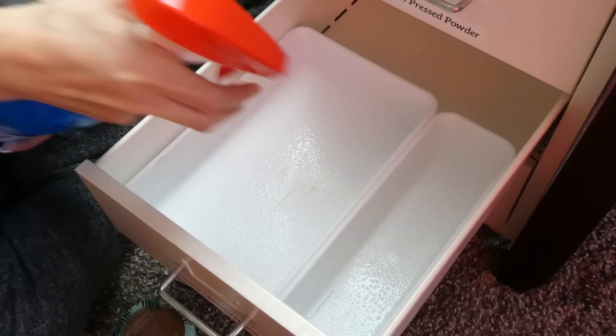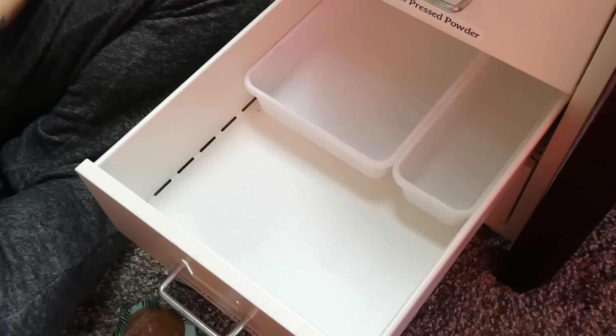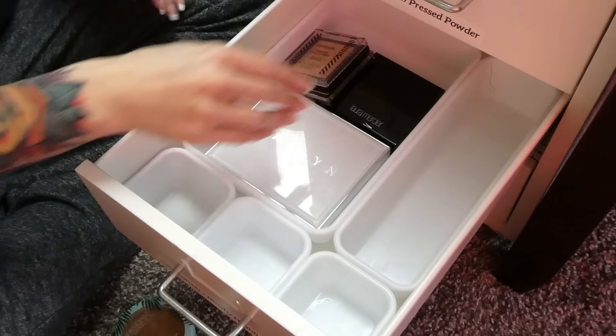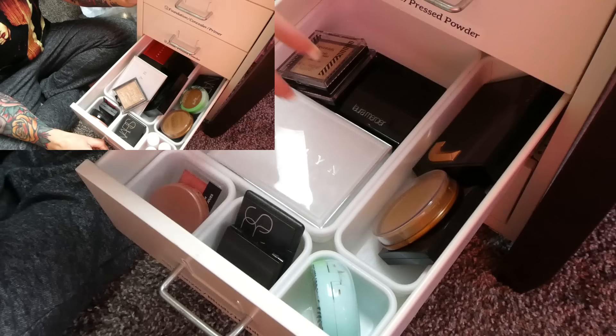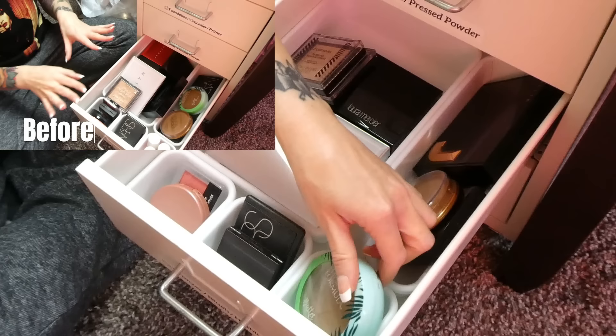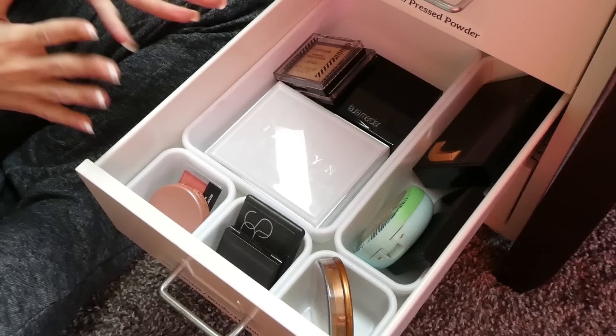Alright, cleaning out and restocking the drawer — and here we go. Highlighters on one side, bronzers here, blush here. This is much more perfect. This is all I need and I kept all my favorite things. I'm very happy with this one. Now let's move on to the final drawer, which is all eyeshadow palettes — kind of drugstore-style palettes.